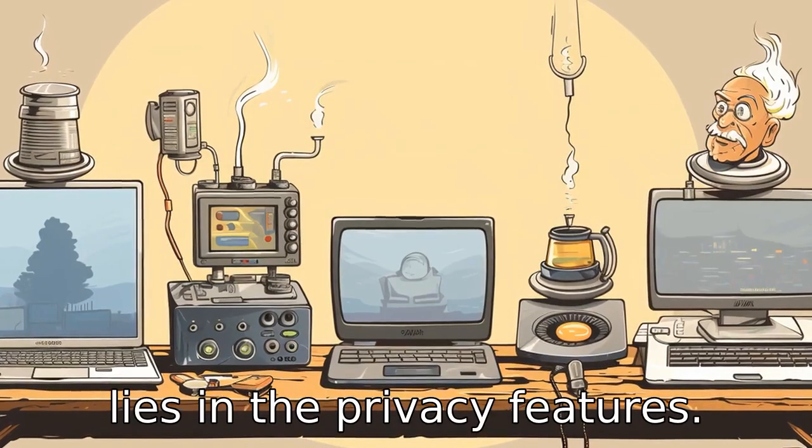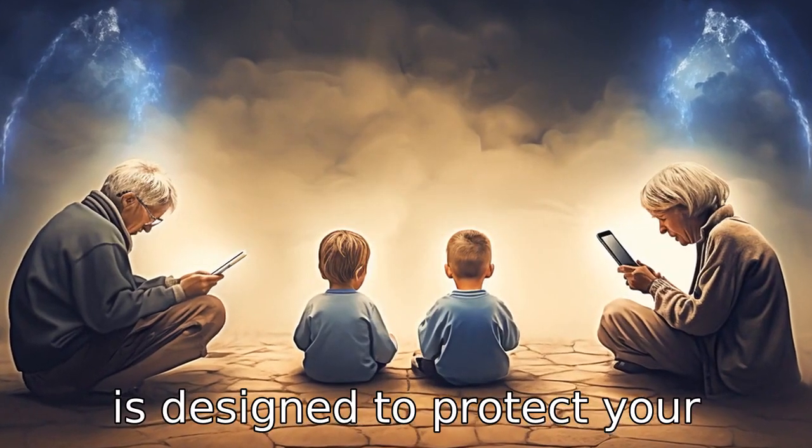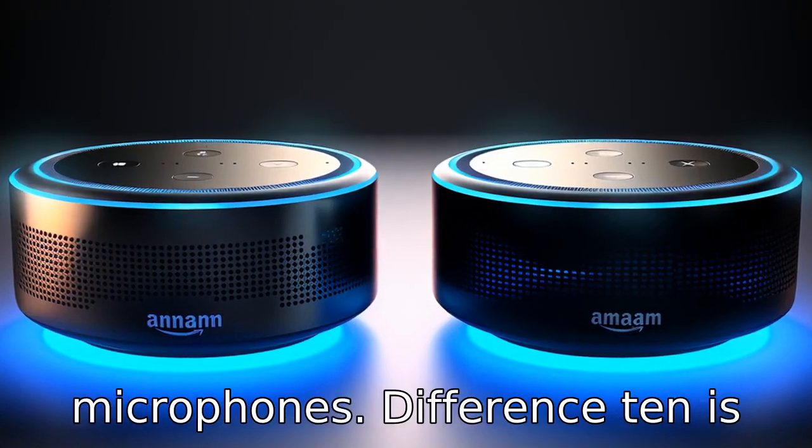Difference nine lies in the privacy features. The fifth generation includes additional privacy features. It is designed to protect your privacy with multiple layers of privacy protection and transparency, including a microphone off button that electronically disconnects the microphones.